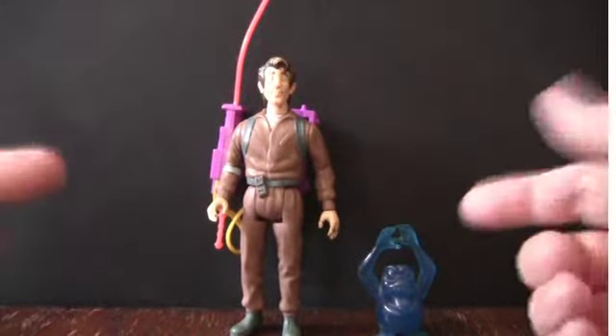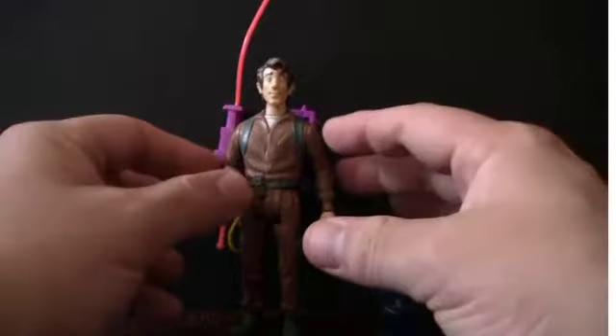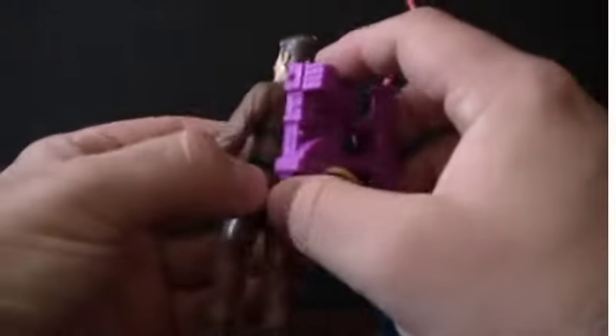Sorry about the jump cut, everyone. My board got knocked over during the filming of this, so I had to restart. Anyways, here's the Peter Venkman action figure.